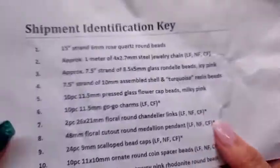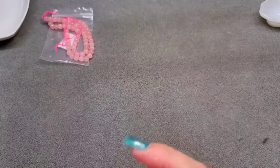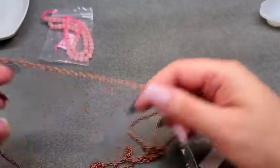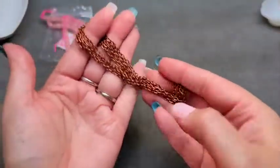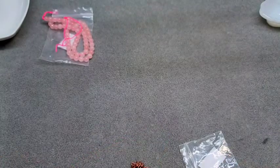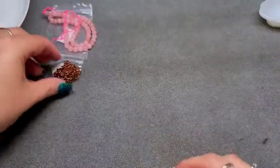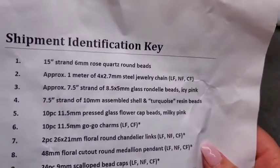Number two is one meter of 4 by 2.7mm steel jewelry chain, lead free, nickel free, and cadmium free. I love that we get chain in our boxes because chain can get very pricey, and you get a little over three feet here. It's a nice curb chain. I love how the copper findings are pairing with the rose quartz.